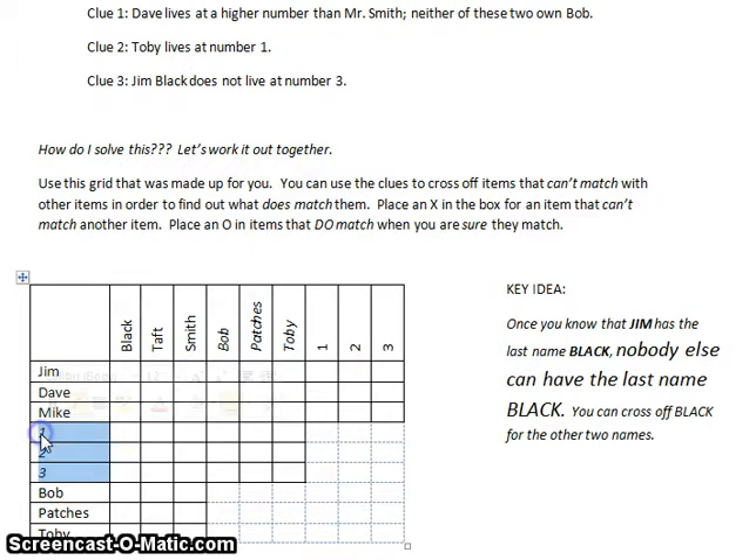Down here we've got numbers — we can match that with last names, with dogs, and numbers is here again so we can match it with first names. The way you solve this is to use the clues given and use your reasoning to infer clues that are not given. You can use X's and O's to show if something is true or false — an O means it does match, an X means it does not match. I want to walk you through a couple of steps, give you a chance to try to solve it, and then walk you through the solution.